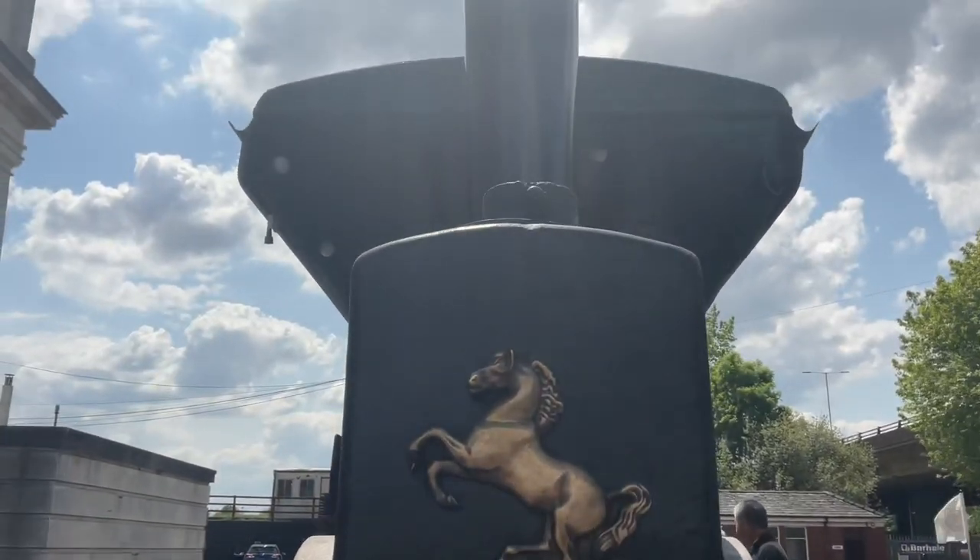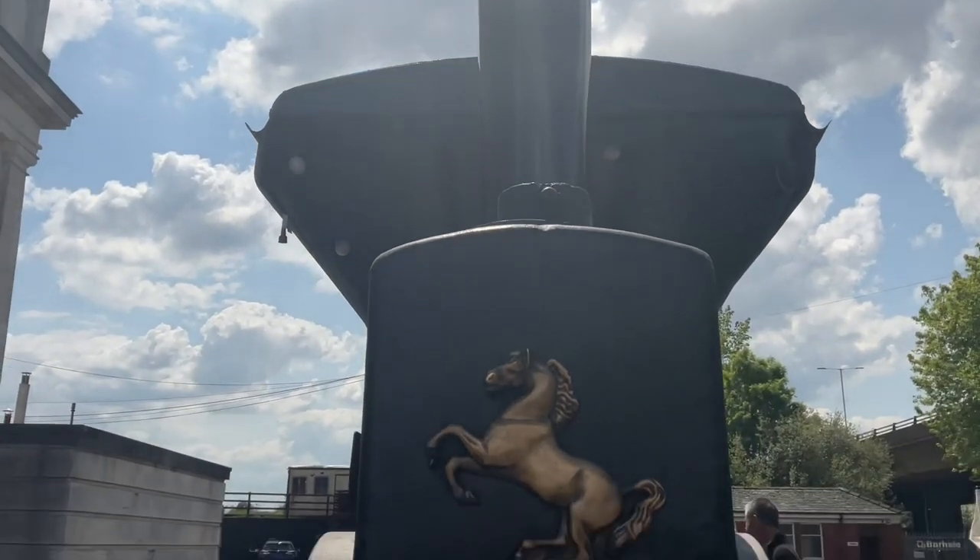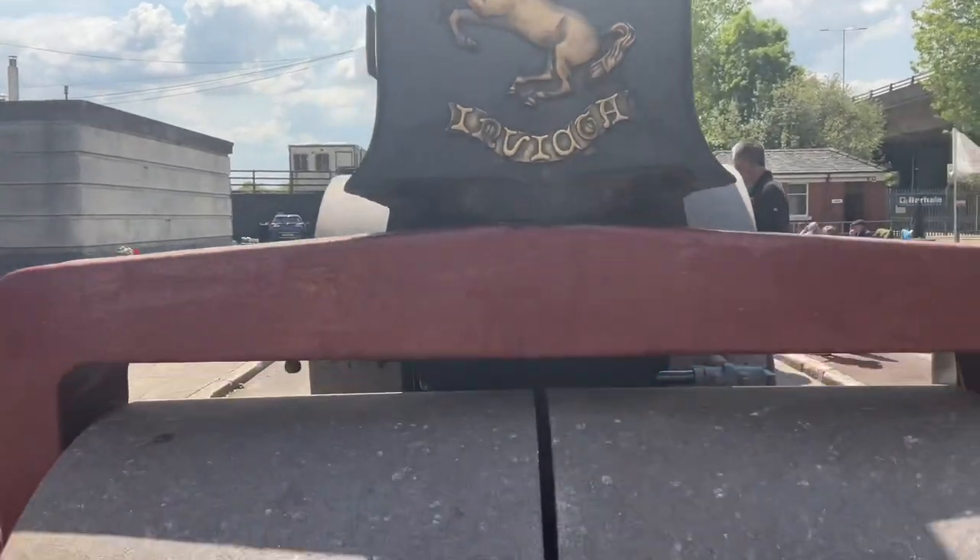The company used the Rampant Horse as its logo, derived from the White Horse of Kent.